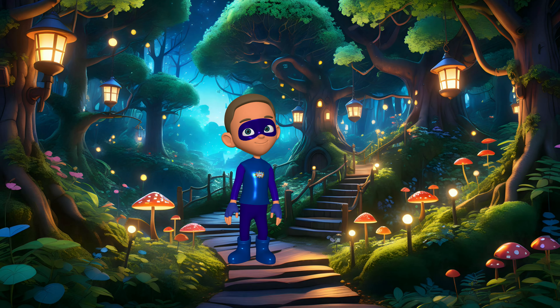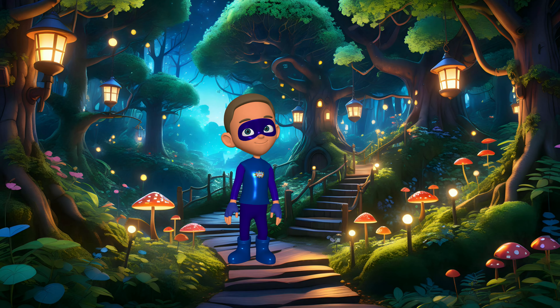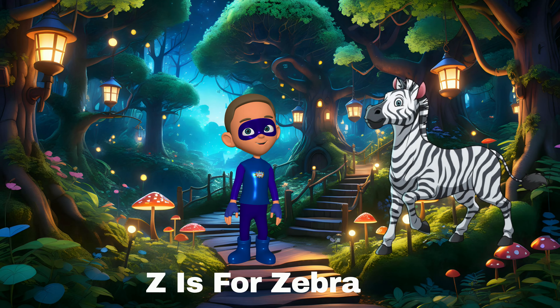V is for van — vans can carry lots of stuff. W is for whale — whales are big and live in the ocean. X is for xylophone — a xylophone makes beautiful music. Y is for yarn — yarn is used to knit sweaters. Z is for zebra — zebras have stripes.